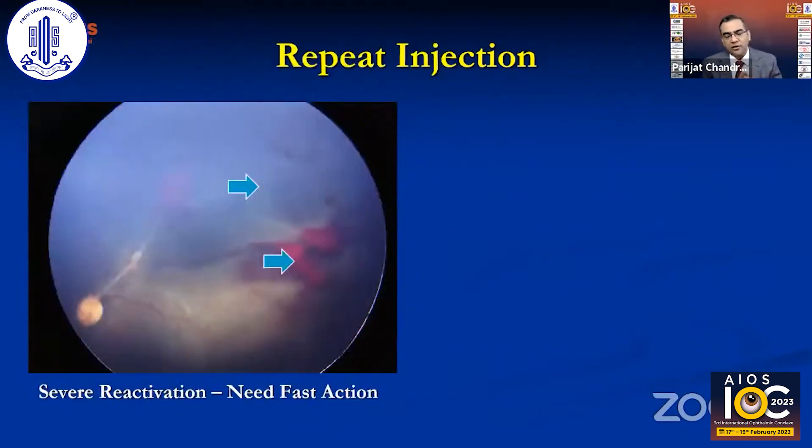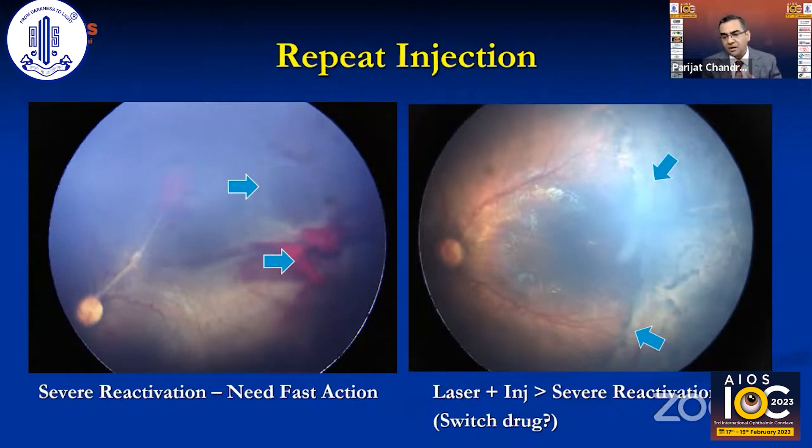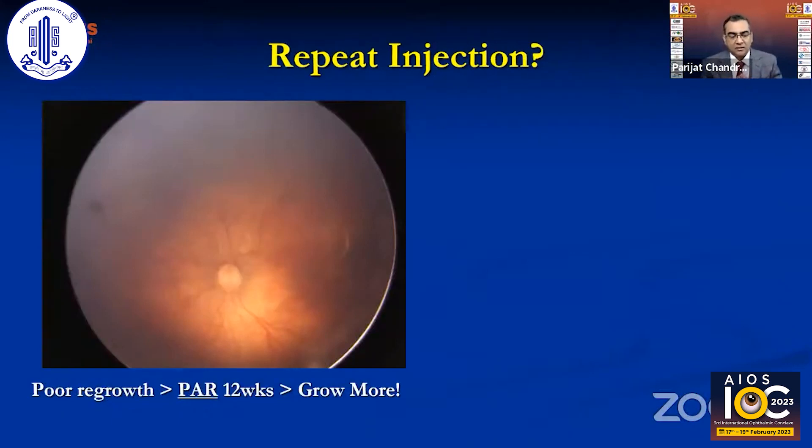Repeat injections are indicated in severe reactivation, where laser would act too slowly given the rapid return of neovascularization and plus disease. In cases already treated with both laser and anti-VEGF where disease recurs and no further posterior laser is possible on a small vascularized retina, another injection is appropriate. If TRD occurs, combining with surgery may also be needed.